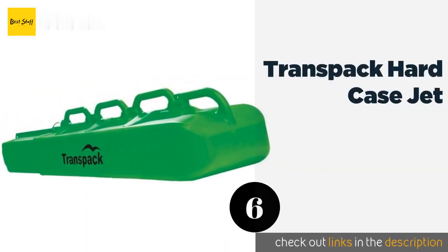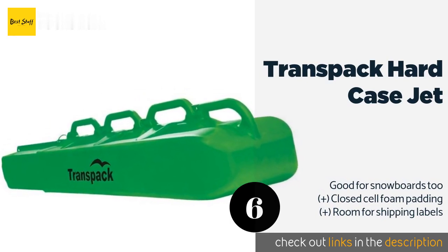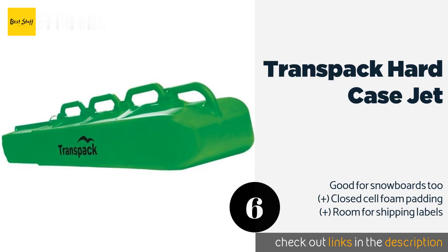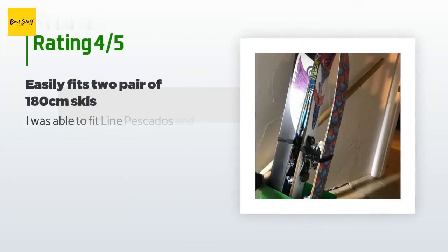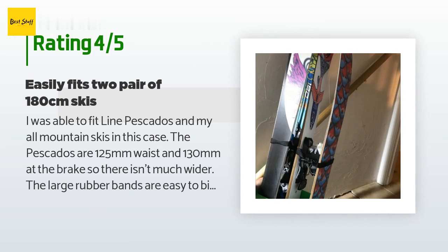The next one is the Transpac Hard Case Jet. The high-density polypropylene used in the Transpac Hard Case Jet can take the rough treatment that baggage handlers are likely to subject it to. Air travelers will also appreciate the notch locking system that accepts both a hitch pin and a TSA lock. The price is approximately $200. There are three customer reviews with an average rating of five stars. A customer said: I was able to fit Line Pescados and my all-mountain skis in this case — the Pescados are 125 millimeters waist and 130 millimeters at the brake. The large rubber bands are easy to bind up the brake, and the straps bind the skis up well.